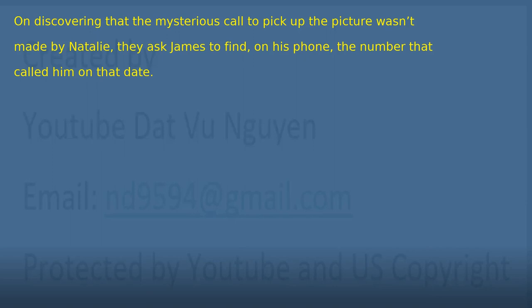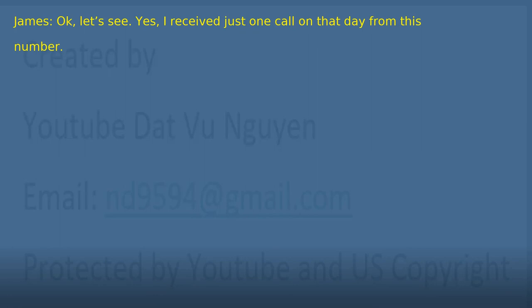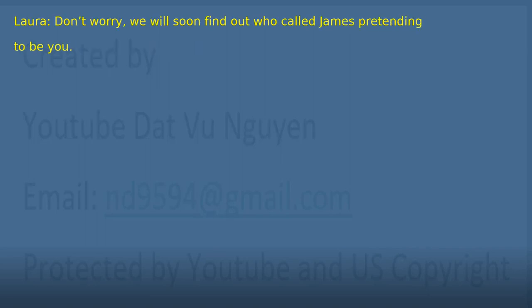Chapter 16: The Unknown Number. On discovering that the mysterious call to pick up the picture wasn't made by Natalie, they asked James to find on his phone the number that called him on that date. 'Natalie, do you remember which day it was?' 'Of course. Alice had her scan on Friday the 6th of September. I remember perfectly as we had the doctor's appointment arranged for months and it was written on a note on the fridge.' 'Okay, let's see. Yes, I received just one call on that day from this number.' 'Peter, please can you take down the number? Take X-Ray back to the central office, then go to the police station and check with the telephone company who that number belongs to. Natalie, does the number seem familiar?' 'Not at all. It's not Alice's number and, anyway, I'm sure I didn't make any calls on that day.' 'Don't worry. We will soon find out who called James pretending to be you.'